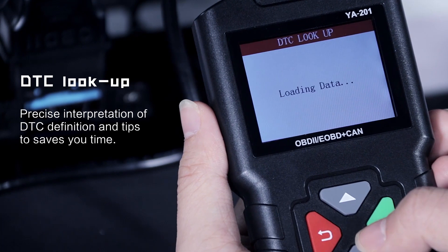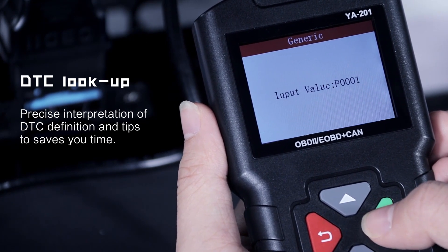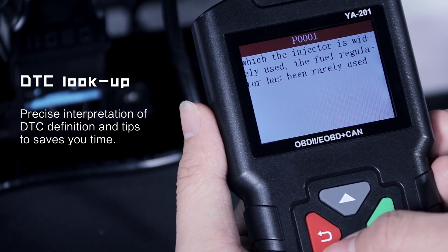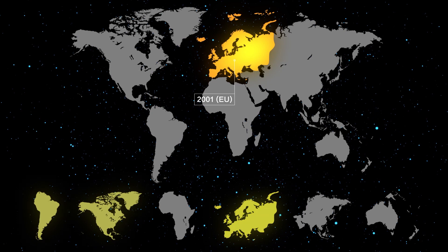Look up DTC definitions inside for accurate repair references — not just general codes. The KING BOLIN YA201 supports most 12V vehicles.